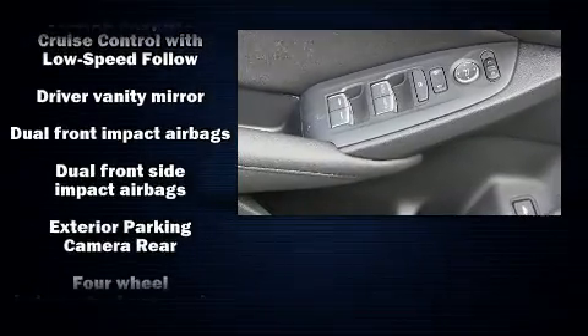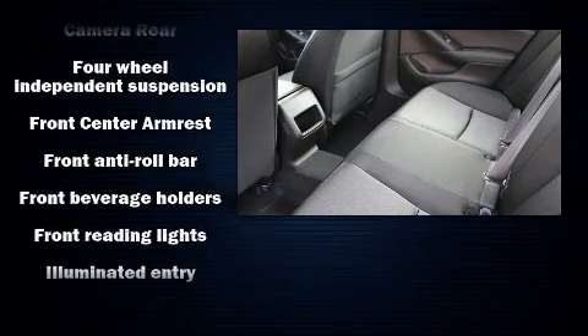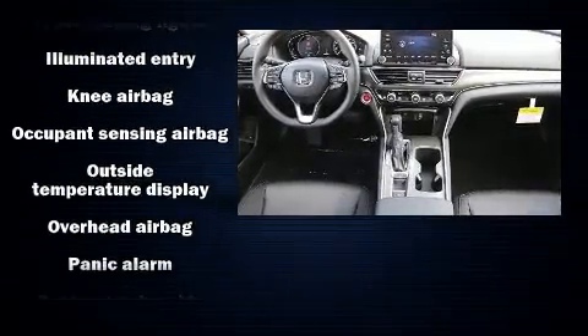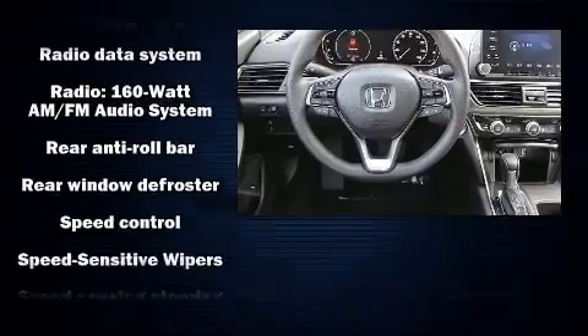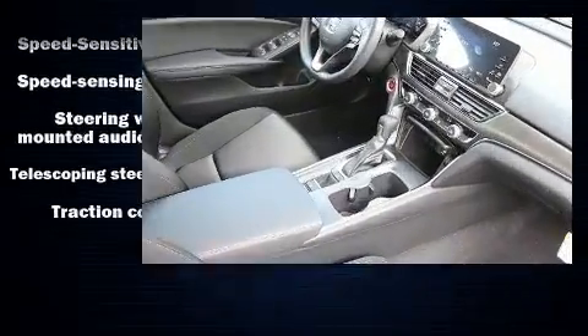Passengers are protected by various safety and security features, including dual front impact airbags, front and side impact airbags, traction control, a security system, and four-wheel disc brakes with ABS. This car was designed with safety in mind, allowing you to drive with even greater assurance.